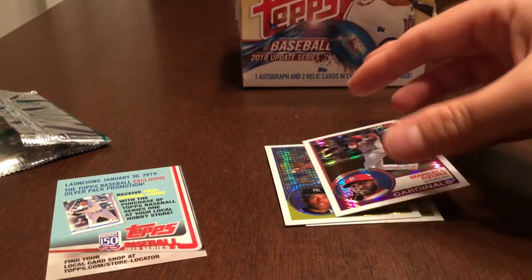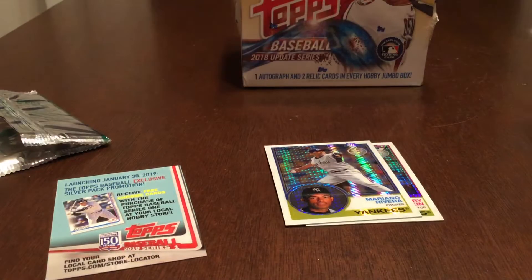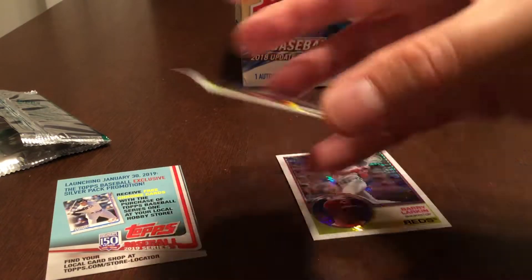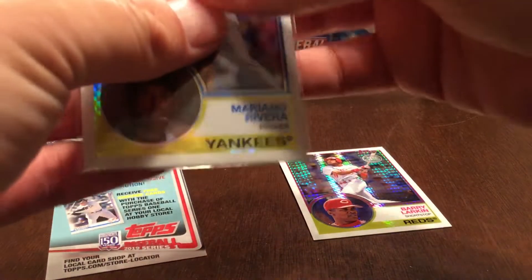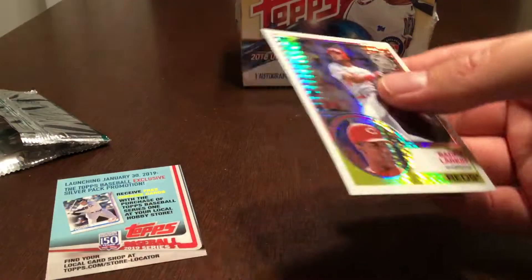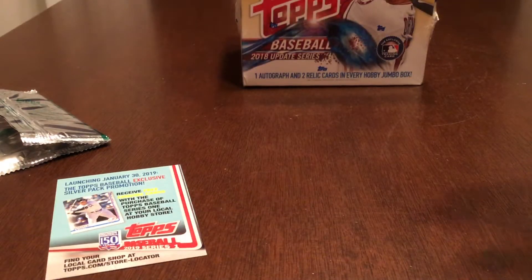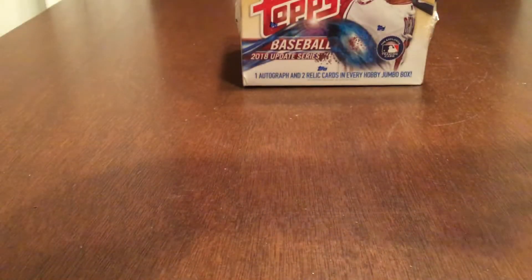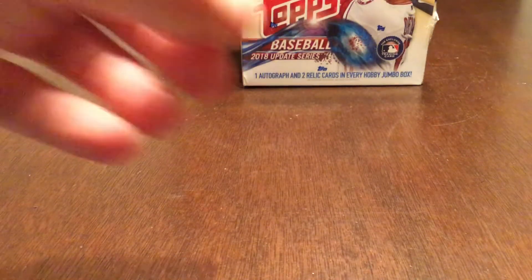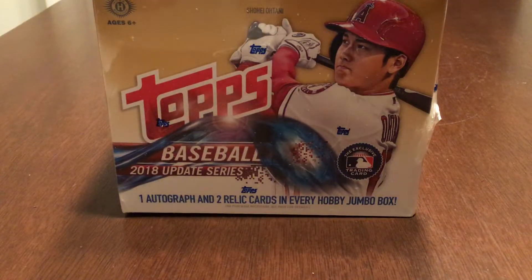I'll quickly put those into sleeves. It's been about a week since I posted a video — I was out of town on a work trip, but if you ask anyone what going to Miami is, it's basically a vacation. Let's open this up and see what we got.